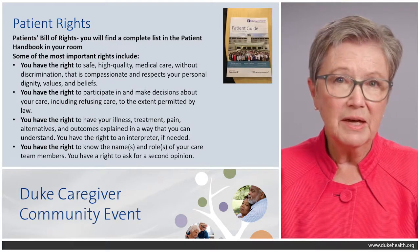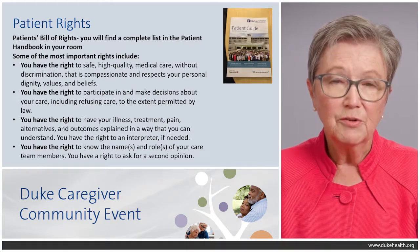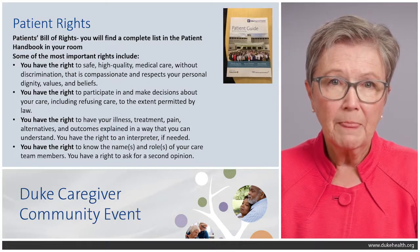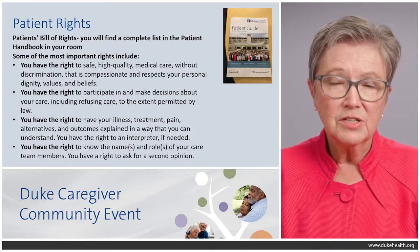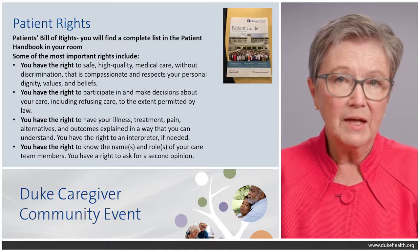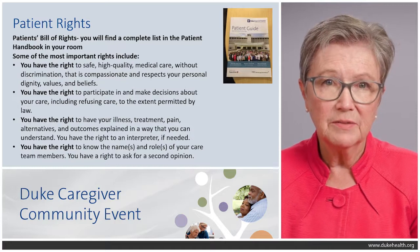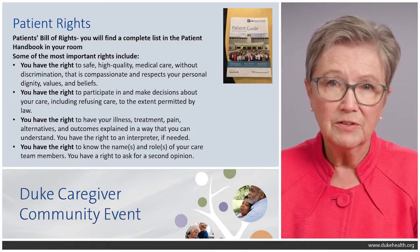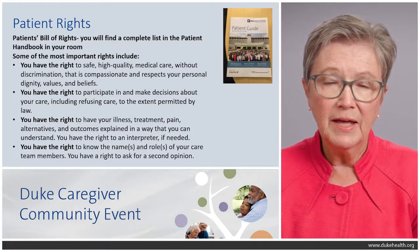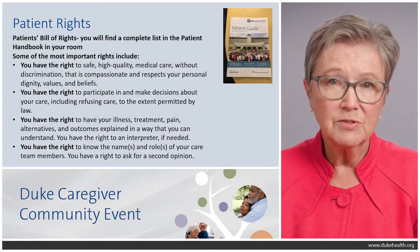You have the right to participate in and make decisions about your care, including refusing care if you want to, within the confines of the law of course. You have the right to have your illness, your treatment plan, any alternatives, and any expected outcomes explained to you in a way that you can understand. You have the right to a translator if you need one, the right to know the names and roles of the people on the care team, and the right to a second opinion.